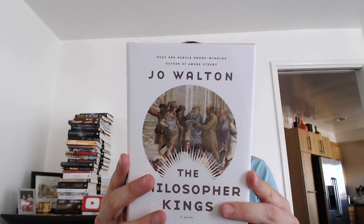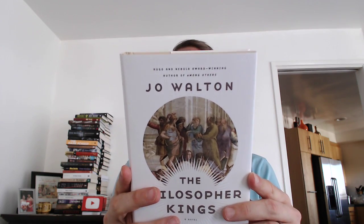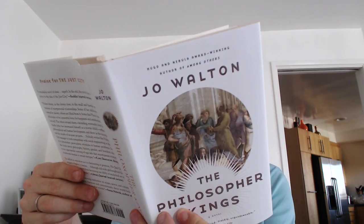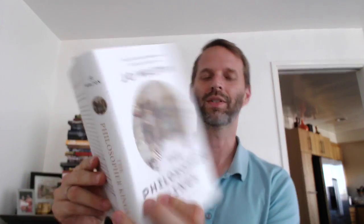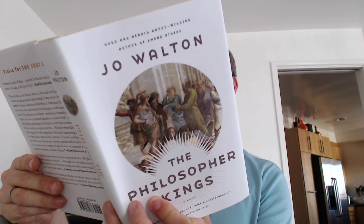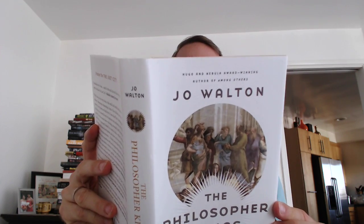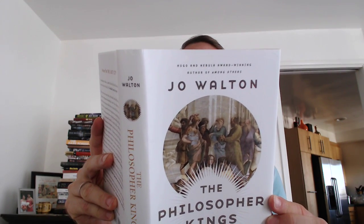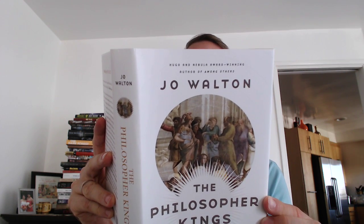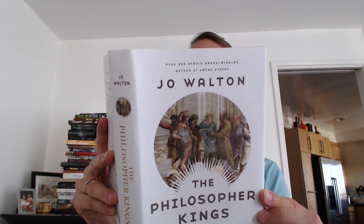Got some blurbs from Cory Doctorow on the back, and Library Journal, Susan Palwick. The jacket art is The School of Athens by Raphael, from the Vatican Museum and Galleries. All right — 20 years have elapsed since the events of The Just City. The city, created in the Iron Age eastern Mediterranean by the time-traveling goddess Pallas Athena, organized on the principles espoused in Plato's Republic, and populated by people from all eras of human history, has now split into five cities. Armed conflict between them is not unheard of.